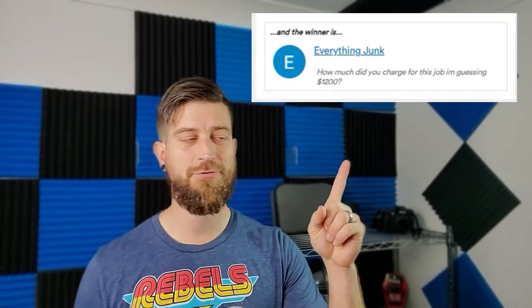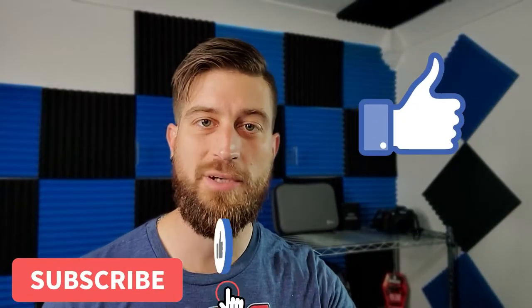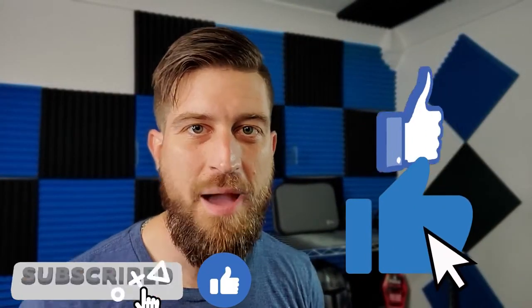First, the shout out of the day — thanks to this person for commenting on my channel. If you want to be shouted out next, go ahead and comment down below. By the end of this video I'll tell you how much I make per month on Airbnb.